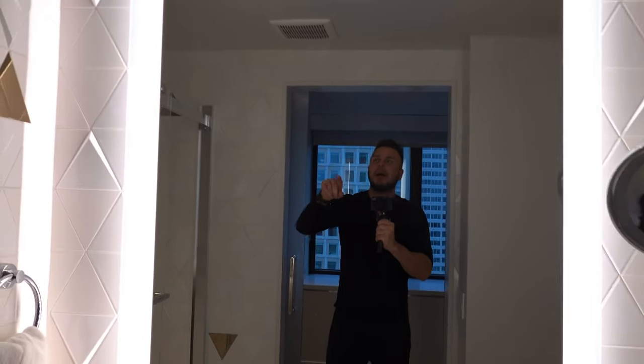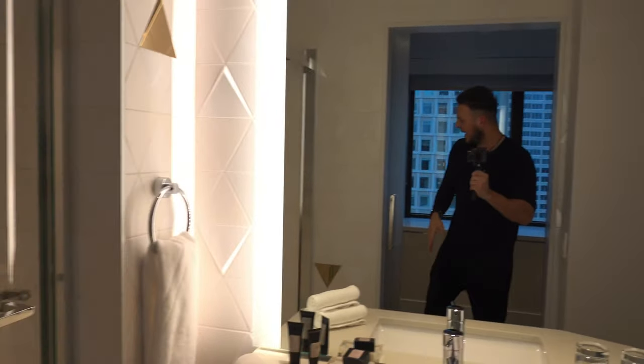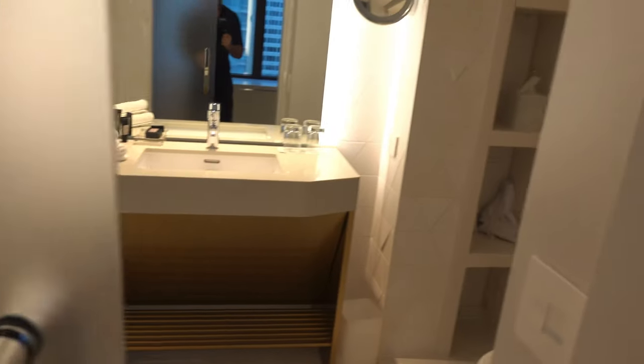Great mirror on it. Love the iridescent lighting on the perimeter of it. And then as you transition out here, it's got the frosted glass, so it gives you a little bit of privacy — no lock, but some privacy nonetheless.